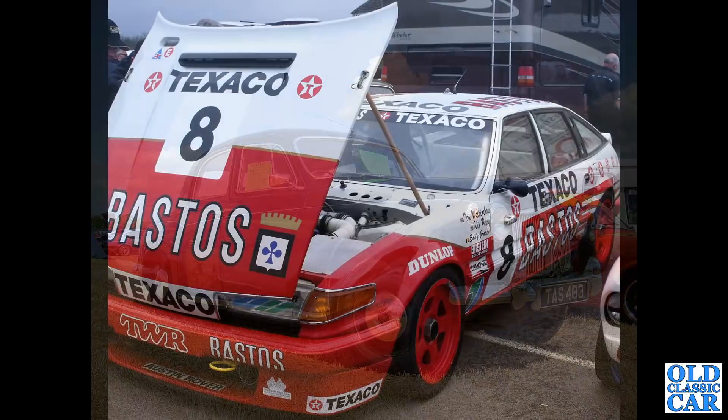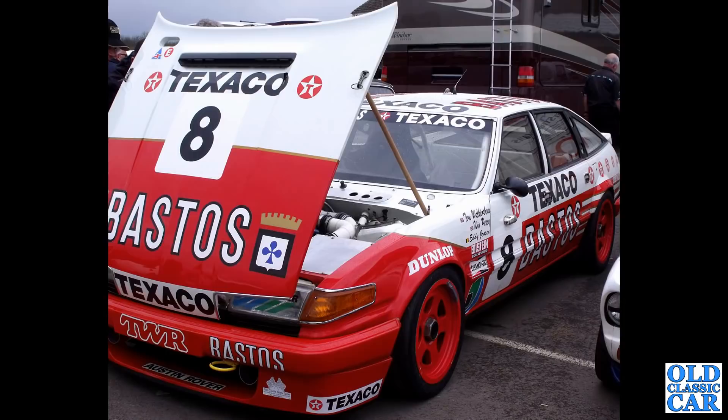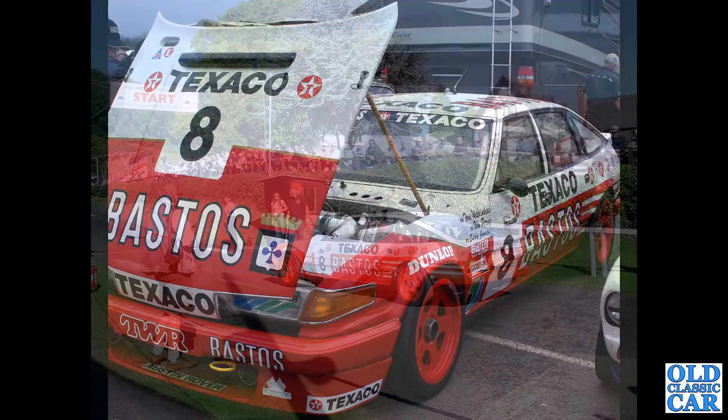The first of two photographs of the same racing SD1 - a Rover Vitesse in the livery of Texaco and Bastos. This was at the Donington Historic Festival. The rear view of the same TWR-prepared car, down at Shelsley Walsh in 2005.